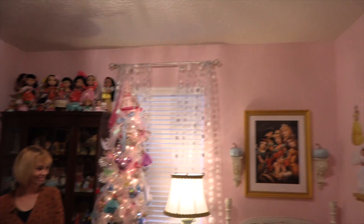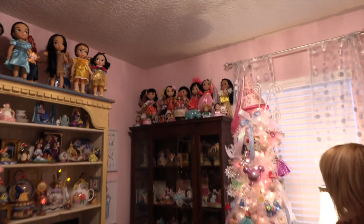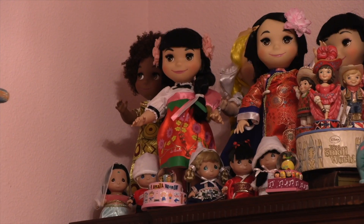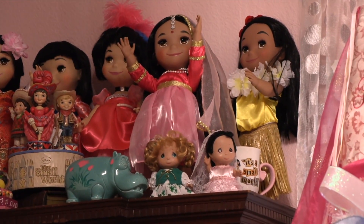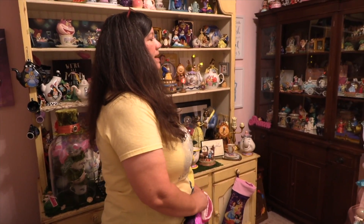Believe it or not, I picked out the paint and didn't notice the name of it. And when I did, it was called Princess Pink, so I knew I'd picked out the right color for it. And I love the little It's a Small World collection up here. Oh, I definitely had to have the Small World represented. I still love It's a Small World.